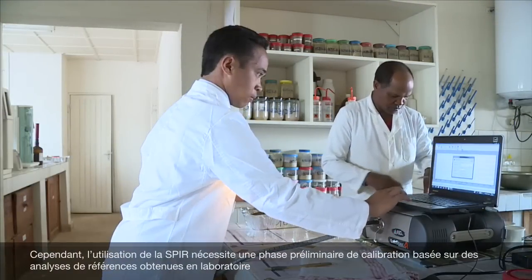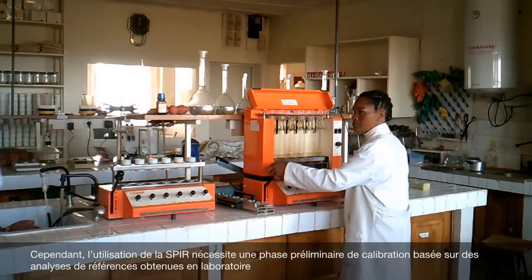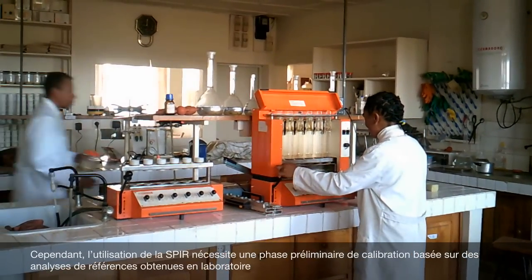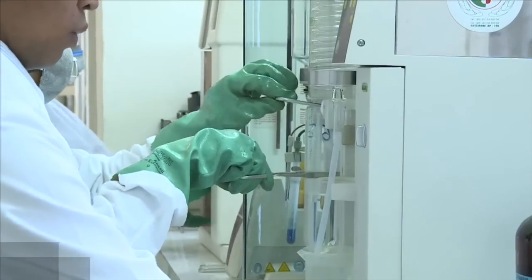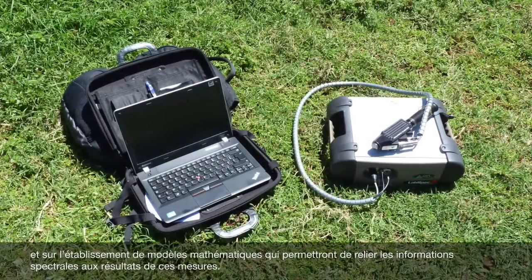However, the use of NIRS as a prediction tool needs a preliminary step of calibration based on wet chemistry analysis and the development of models to relate the spectral information to the component of interest.